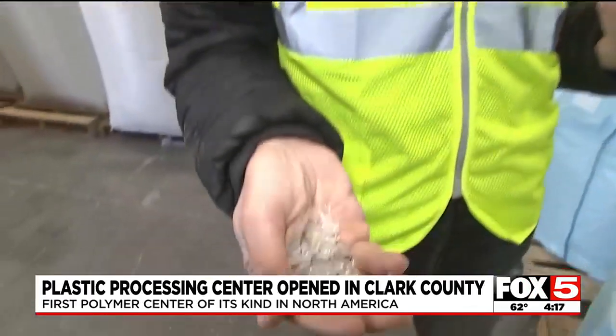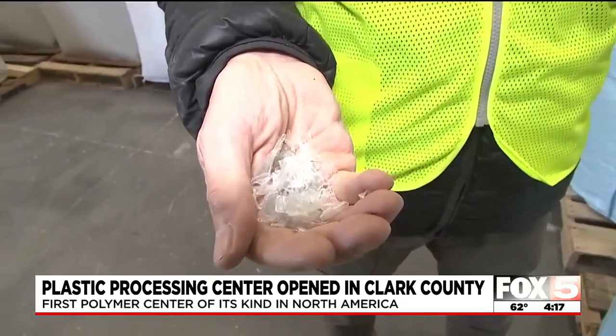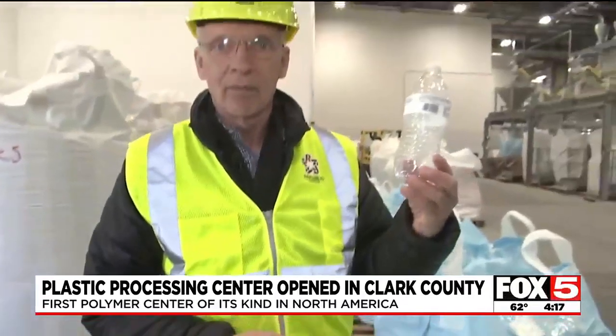So this is the plastic bottle you'll throw into your recycling bin. This plastic bottle then ends up at this plant where it is sorted, chipped, cleaned, and turned into this — so that once again, this plastic can become this. Les Griffiton, Fox 5 News, Las Vegas.